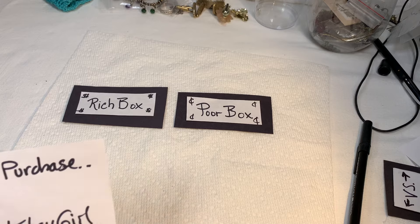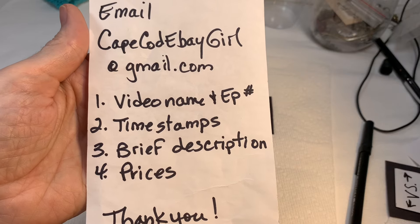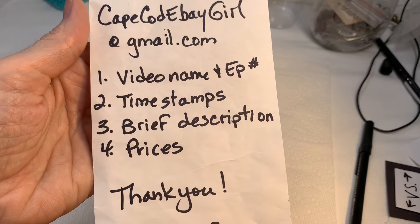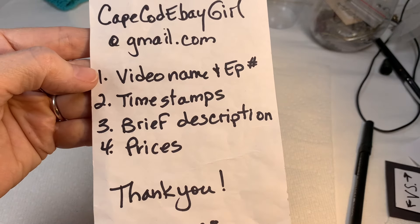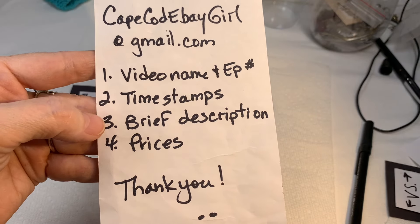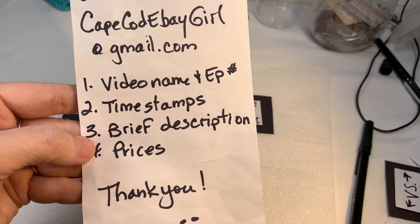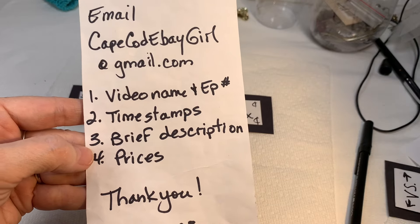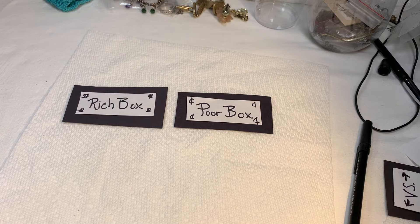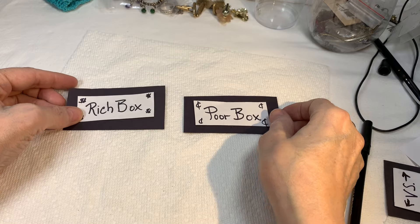Before we get too involved, let me remind you how to purchase. Just send me an email at capecodebaygirl at gmail.com. Please send me these four pieces of information: the video name and episode number, the time stamps of when your pieces show, a brief description of the jewelry, and the prices that I gave. You can email me whenever you'd like — I don't mind several emails in a video. I answer them in the order that they are received.